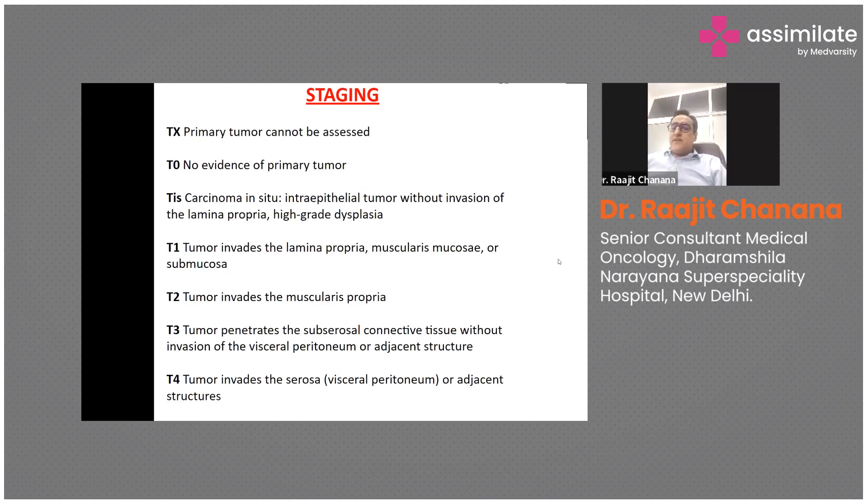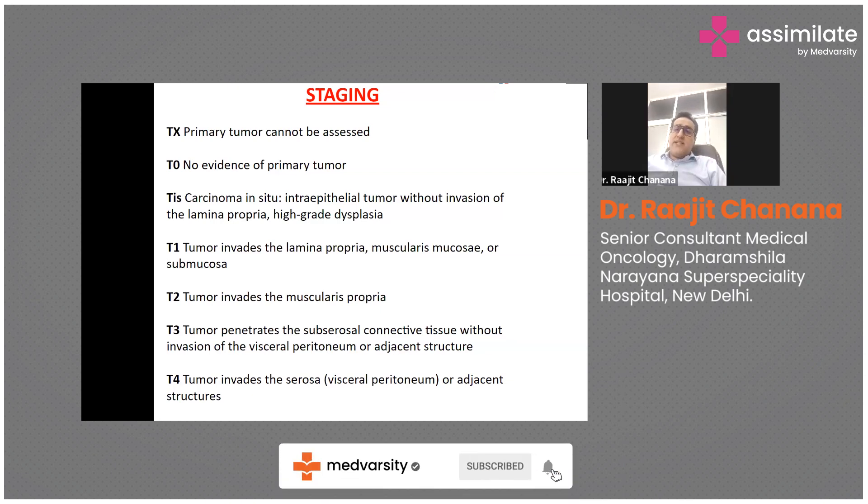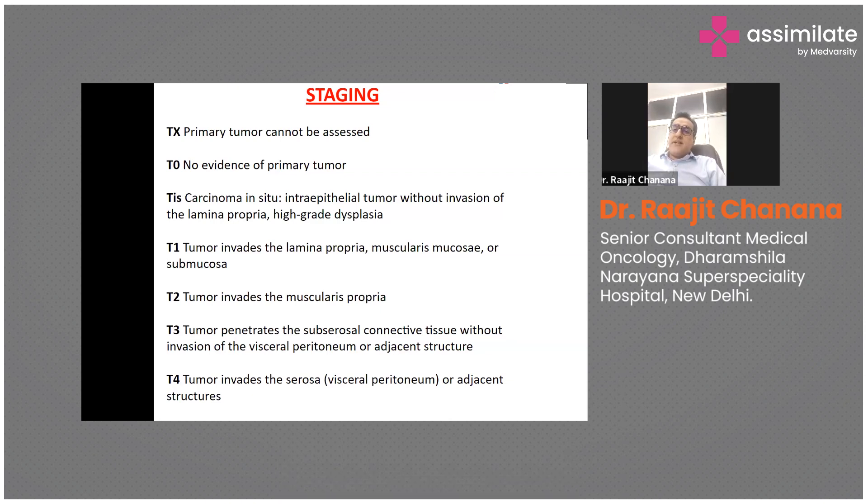In TNM staging, T0 means no evidence of primary tumor — this is called complete pathological response after chemotherapy followed by surgery. T1 involves the superficial layer, lamina propria, muscularis mucosa, and submucosa. T2 invades the muscularis propria. T3 means the tumor penetrates beyond the muscularis propria into subserosa without visceral peritoneum invasion. T4 invades the serosa and adjacent structures.